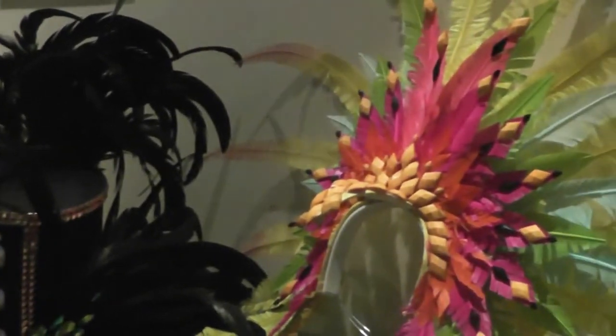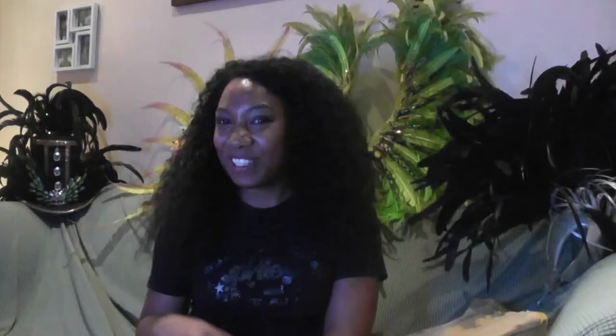Talking about all the costumes, I can see we've got some really lovely headdresses behind. What's the story behind all those headdresses? These headdresses were all done by a designer called Kelly and she's head of Bacchanalia Mass Band. I've been working with Bacchanalia for some time — I think we started in 2011 and I was there up until like 2014. These are all the costumes that I've worn on the road on Carnival Day.